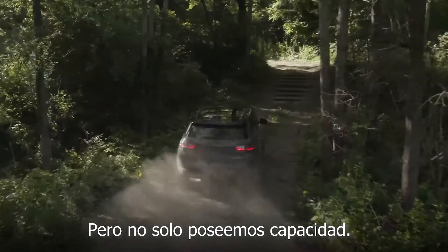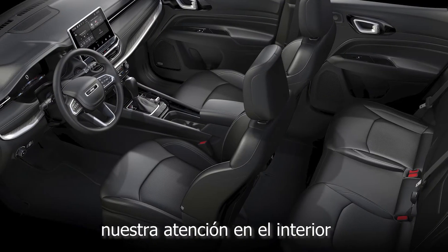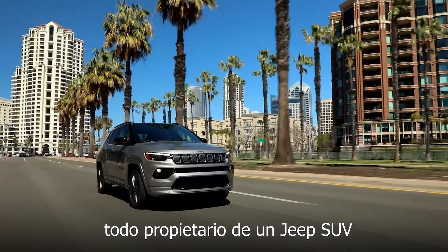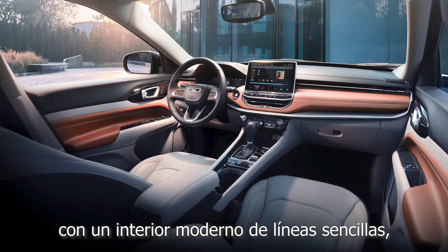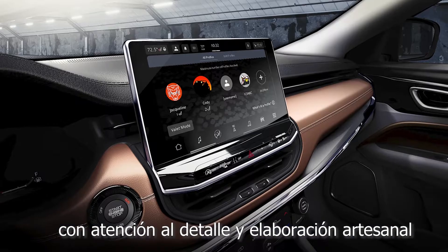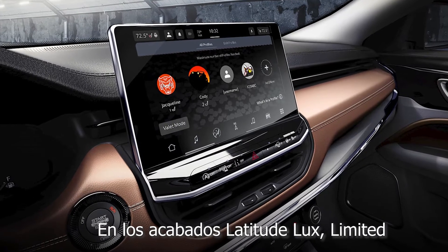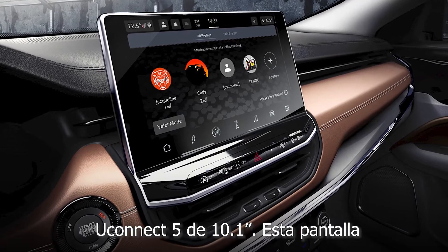But we don't only own capability. For this new Compass we also turned our attention to the interior to deliver a world-class design packed with safety and technology that any Jeep SUV owner will desire. It all starts with a modern streamlined interior with attention to detail and craftsmanship, featuring a new standard 8.4-inch touchscreen on our Sport and Latitude, and with Latitude Luxe, Limited, and Trailhawk, a new HD 10.1-inch Uconnect 5.